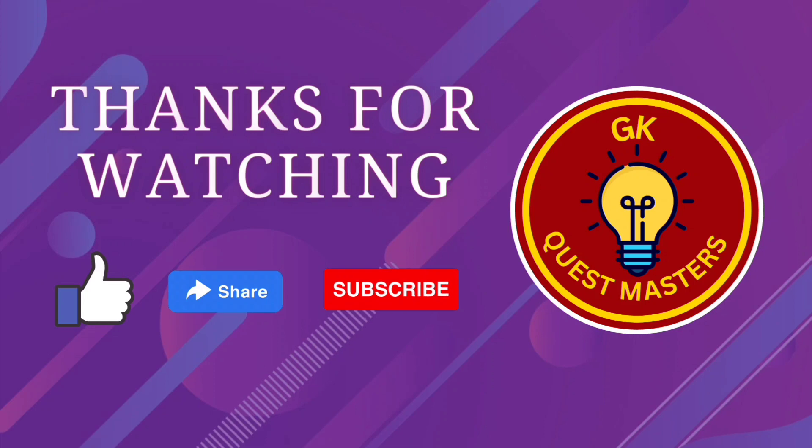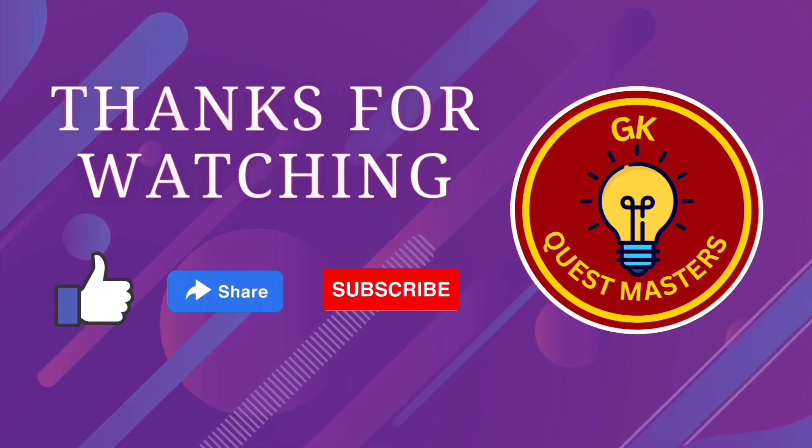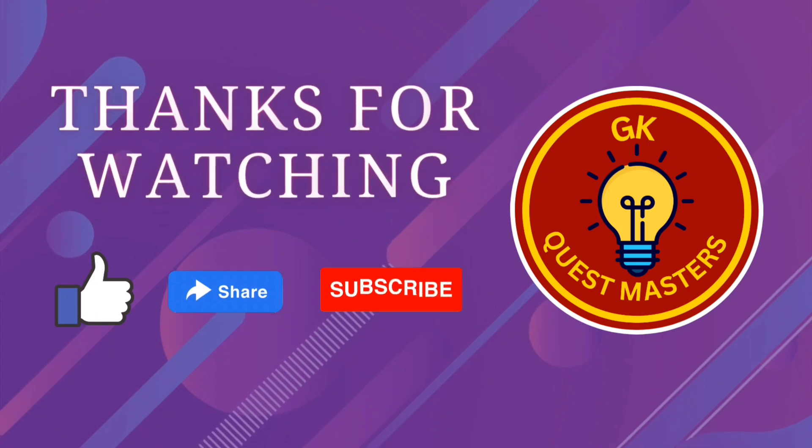So I hope you enjoyed this video. If you like this video, don't forget to like and subscribe. Also do share with your friends and colleagues. Thank you so much for watching. Have a great day.